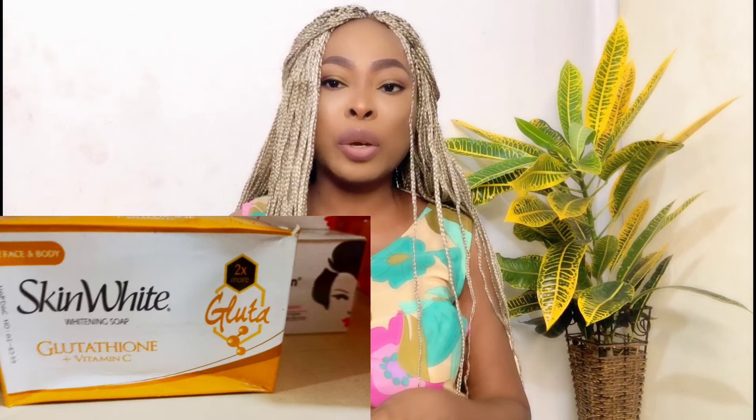The next one I'm going to talk about is this Skin White Glutathione soap. This soap contains glutathione and vitamin C, which helps to brighten the skin gradually. It is a process — it is not instant. All these soaps work gradually, and with time you start seeing the effect on your skin. It has really nice ingredients: glutathione and vitamin C help boost your skin, boost collagen, glow the skin, and brighten the skin. Glutathione is also good because it protects your skin from harsh UV rays.